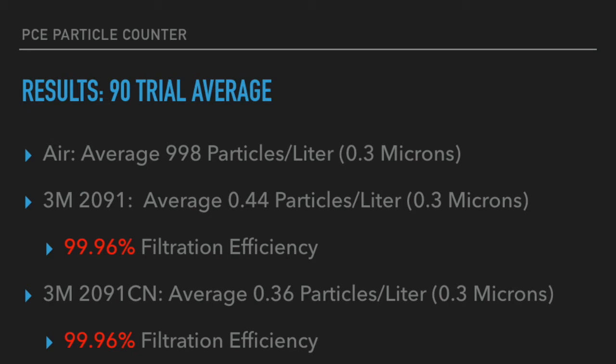One warning is that 3M does not recommend U.S. consumers or people outside of the Chinese market to purchase the CN filter, because they cannot verify or confirm that it is a genuine product when sold outside of that market.